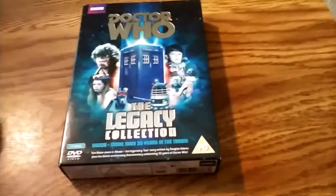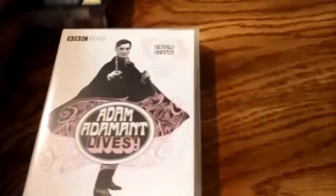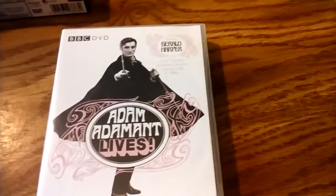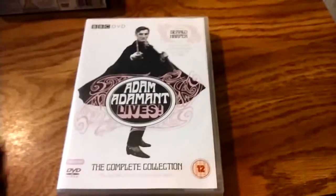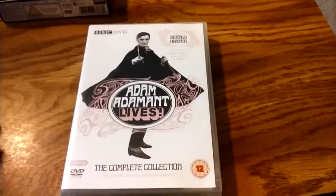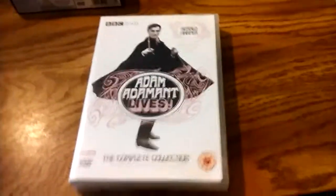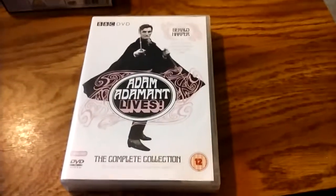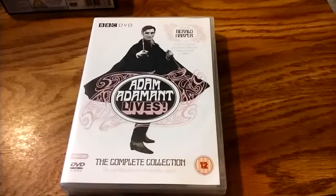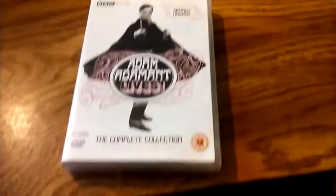This is a two-disc set with Doctor Who: Shada and More Than 30 Years in the TARDIS — a documentary from the early 1990s about Doctor Who. One of the prizes of my collection: Adam Adamant Lives! It's a five-disc set of the 17 surviving episodes of the 1966-67 BBC TV series. It was from producer Verity Lambert, who had earlier done Doctor Who. It's sort of like an attempt to do a campy Avengers-type series. I love it — it's one of my favorites.